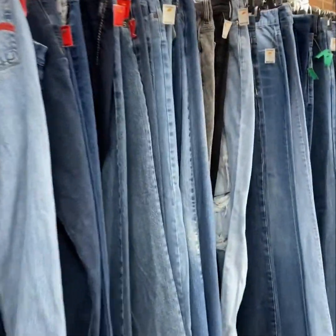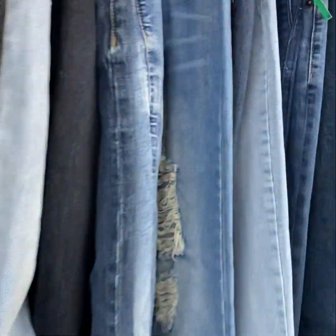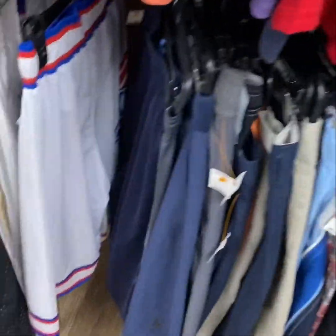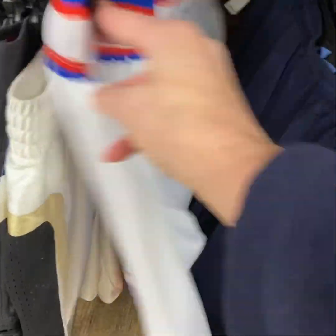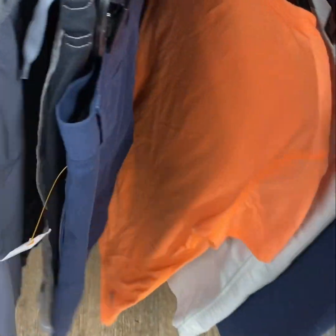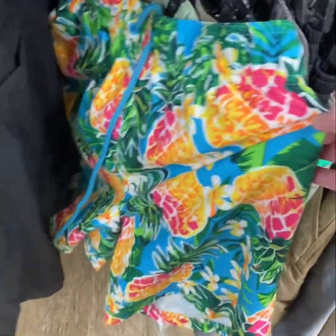If you can find jeans that are in really good condition, then that's always a good buy at Goodwill. I know it's winter time, but if you don't buy shorts while they have them available, then you'll miss out because they'll be gone by spring and summer. I'm not seeing anything in this section that I need to buy, so I think I'll go over and take a quick look at the purses before I leave.